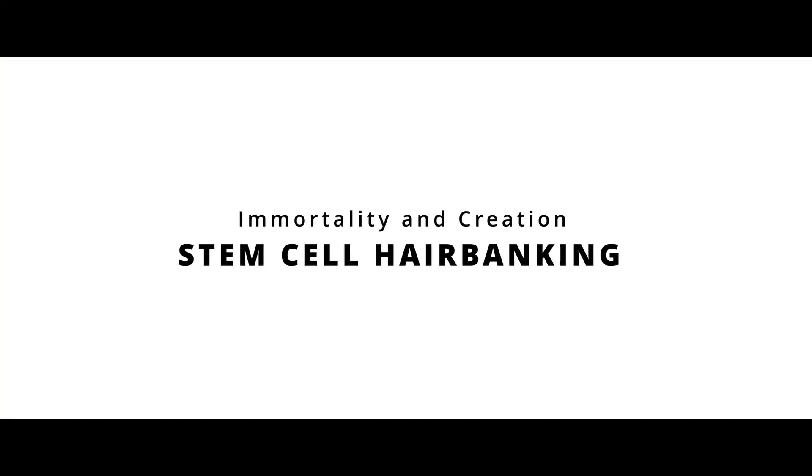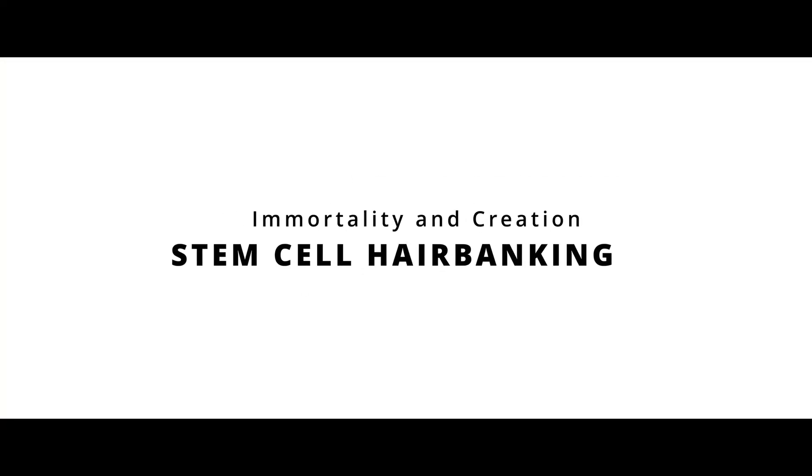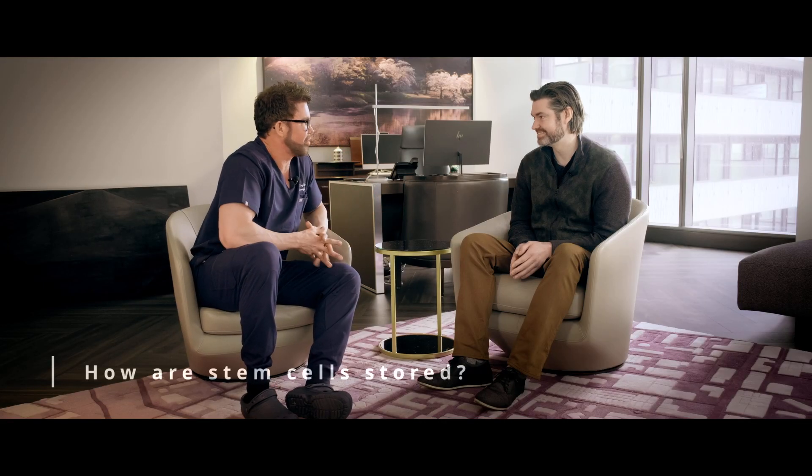Hi Dr. Taylor. Thank you so much. How are you doing? I'm doing fantastic. So once you get these stem cells, what do you do with them?